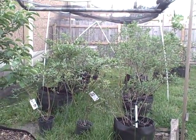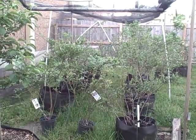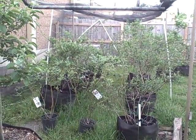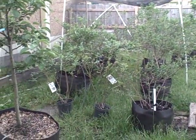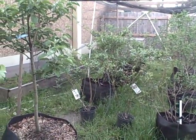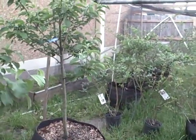Hi, and welcome back to Pittman's Pumpkin Patch, Pittman's Garden Patch. It is May the 3rd, 2016, and I just wanted to give you an update on what's growing on here. I got some good success on a lot of things, so let's start with my apple trees.